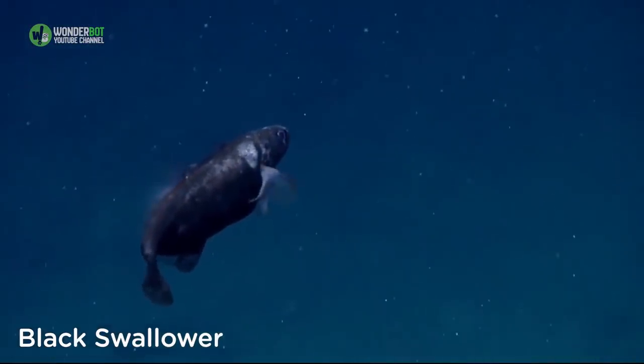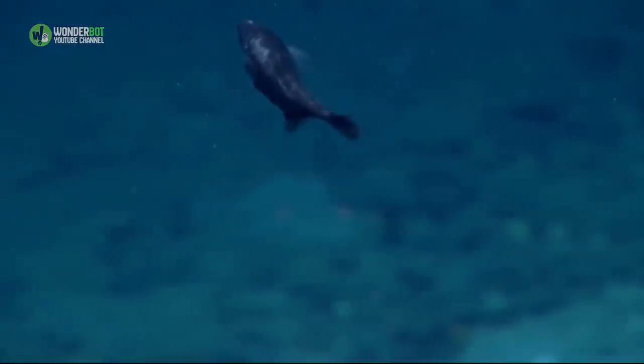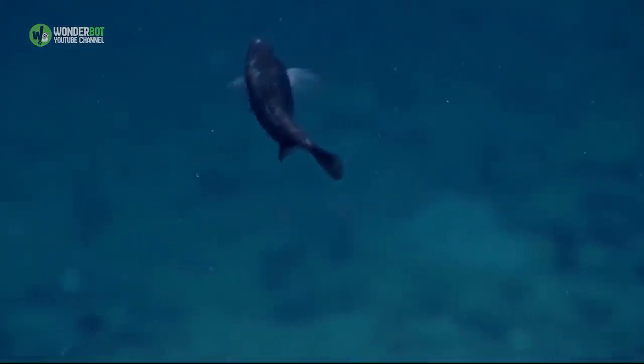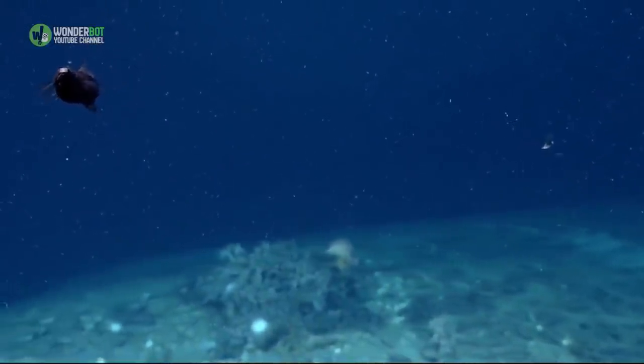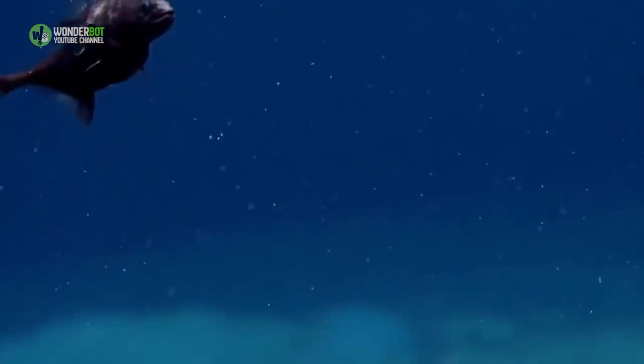Black Swallower. If there were a contest for the most gluttonous sea creature in the ocean, the black swallower would take it. It can eat prey up to 10 times its size, and it has swallowed fish so large that decomposition set in before digestion, causing released gas to send the black swallower to the surface.